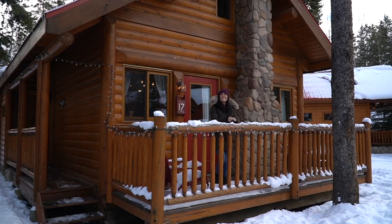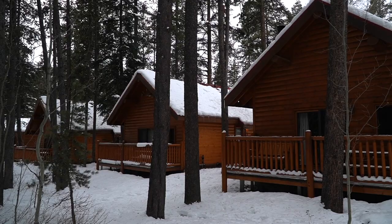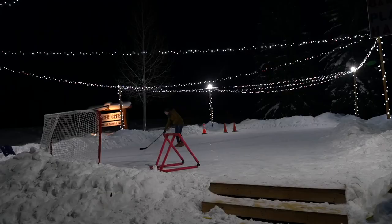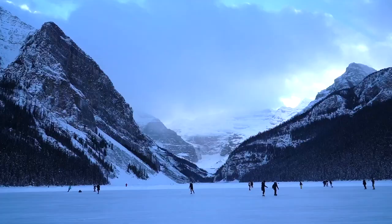Staying in a cabin is definitely a beautiful Canadian experience, especially when you do it in the winter and in the Rocky Mountains. In this video we're going to be showing you what it's like to stay at Baker Creek Cabins, which is pretty much right across the highway from Lake Louise.